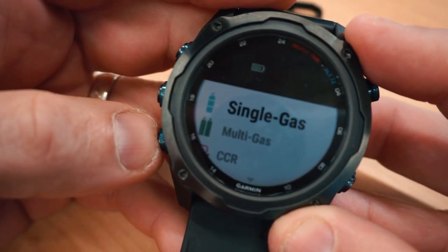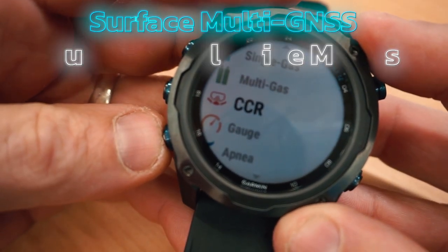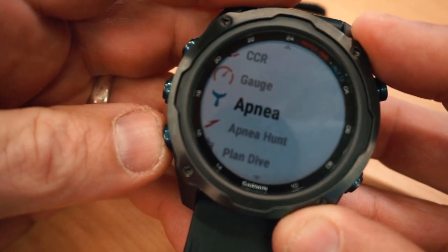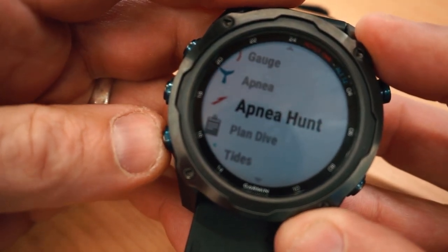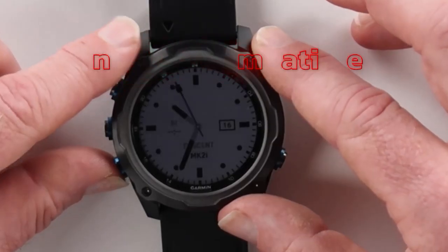The Descent also offers a range of other advanced features including surface multi-GNSS support, customizable dive modes including single and multiple gas, gauge, apnea, apnea hunt, and closed-circuit rebreather, and a dive log that can store up to 200 dives. It's also inReach compatible.